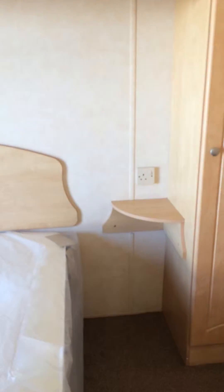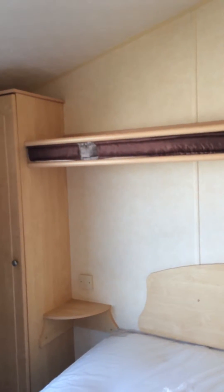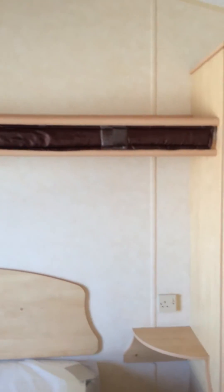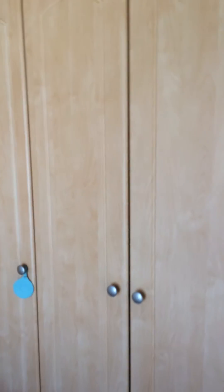Into our master bedroom. So you have a big double bed, and you have your wee bedside tables on each side. Your wardrobes on each side of it as well, more storage above the top, and you have more wardrobe space. Lots of storage space in this van.